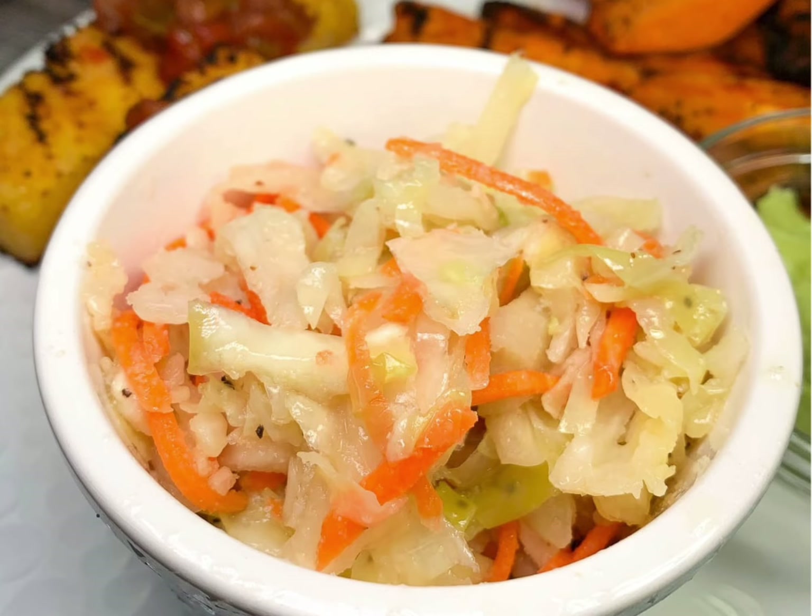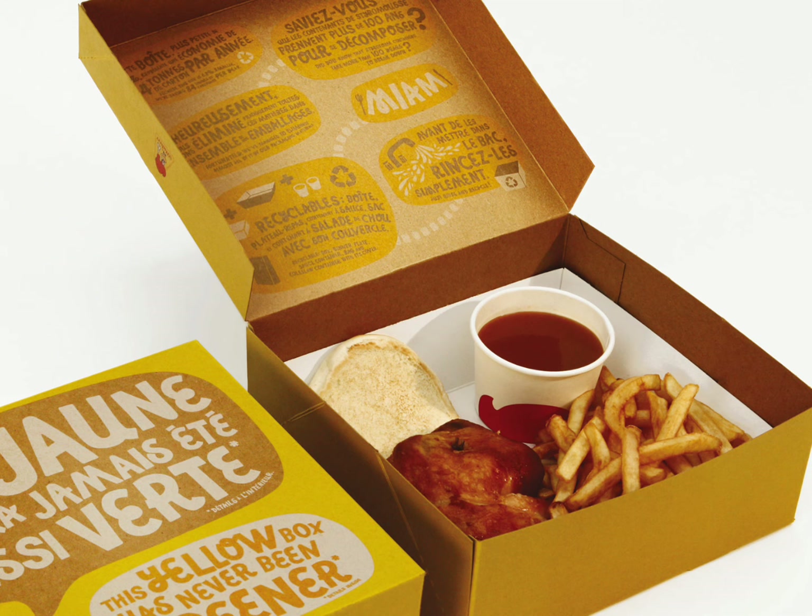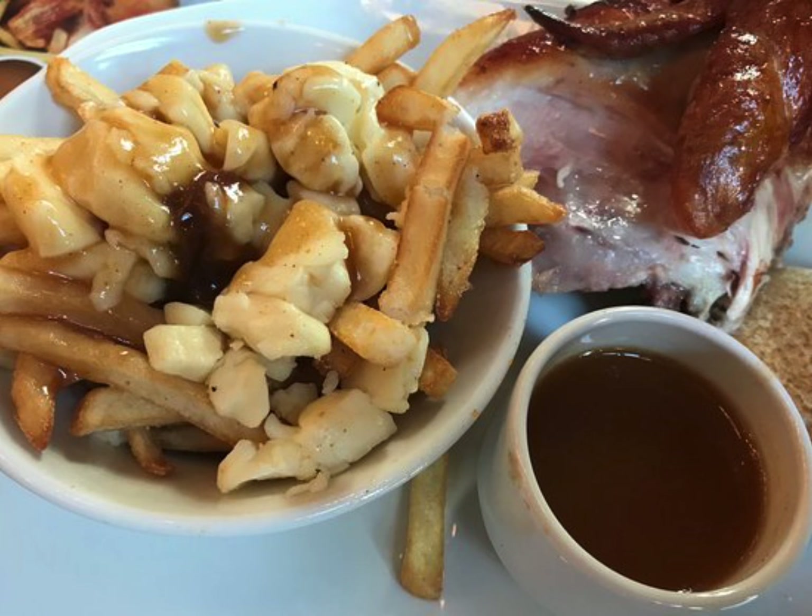They're famous for their coleslaw and they have a couple different varieties. They have poutine and some really good roasted chicken, and it comes with a half of a hamburger bun. And by the way, the sauce in there — they call it barbecue sauce, but in actuality, in America we call that gravy, because that's what it is. It's more like gravy.